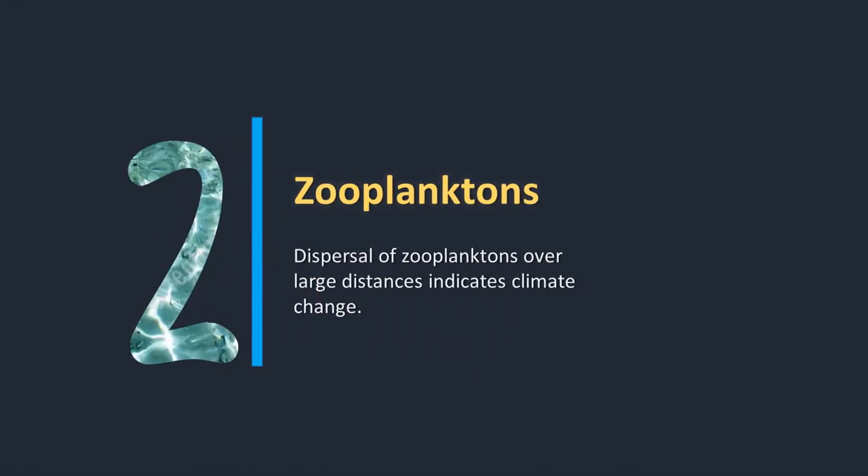Second, dispersal of zooplanktons over large distances indicates climate change. Zooplanktons are highly sensitive to temperatures, and with a rapid increase in rates of 10 degrees Celsius, most zooplankton species are short-lived.